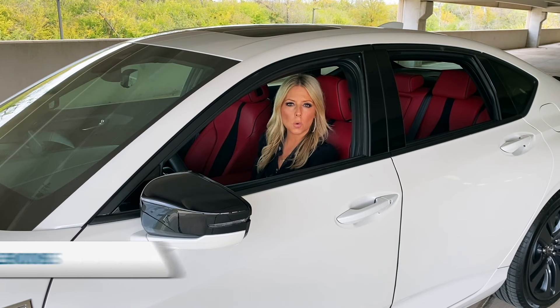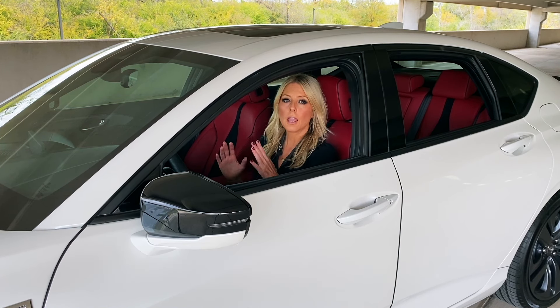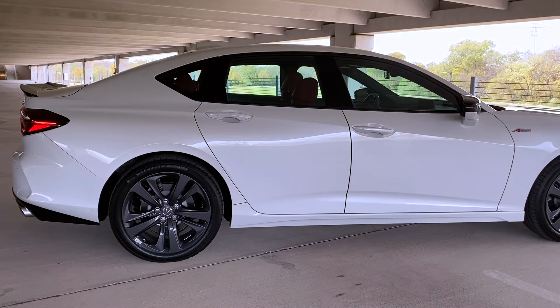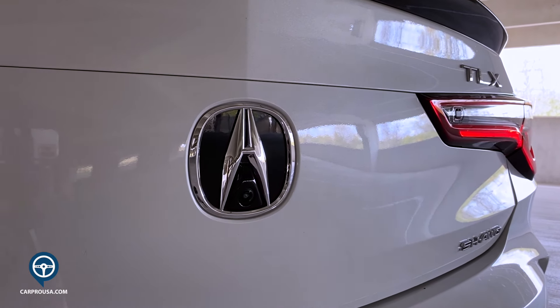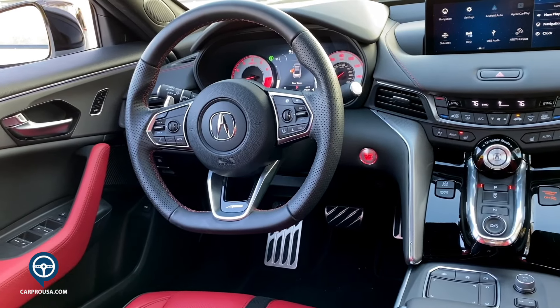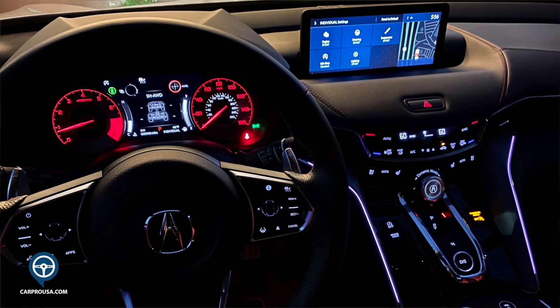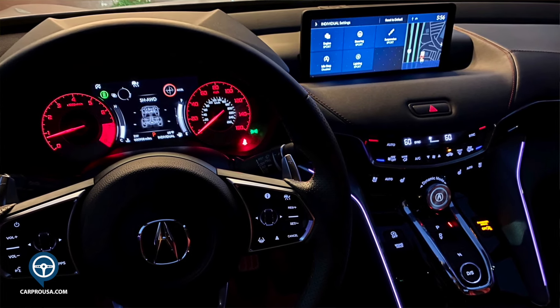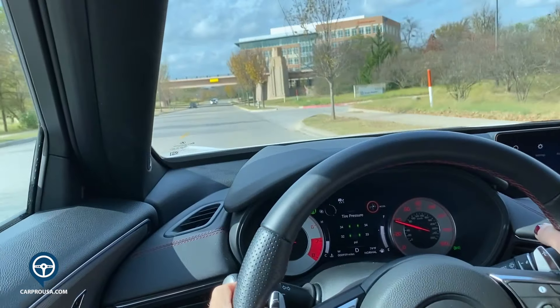This is the 2021 Acura TLX, all new for this model year — and Acura really does mean all new. It's on a completely new platform exclusive to Acura, not shared with any Honda vehicle. It also has a new powertrain with more horsepower and a completely redesigned interior full of technology. Acura calls this its best performing, best handling sedan ever.